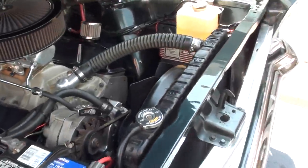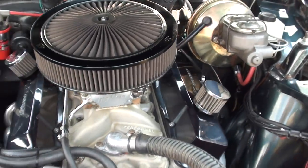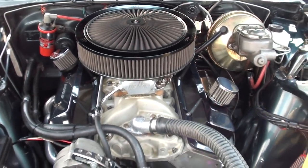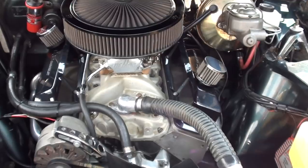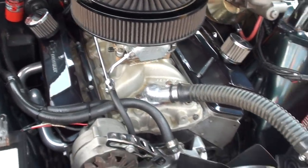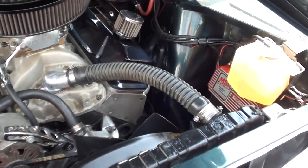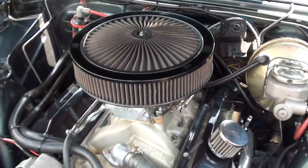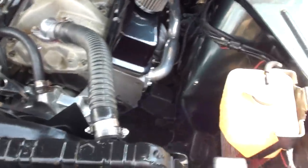They have added front disc brakes. The 383 stroker — you can see it's got a Demon dual-feed four-barrel on it, an Edelbrock Performer aluminum intake, a neat little set of ceramic headers, and those are Dart angle plug aluminum heads. I love how they painted the valve covers the same color as the car. MSD ignition box.